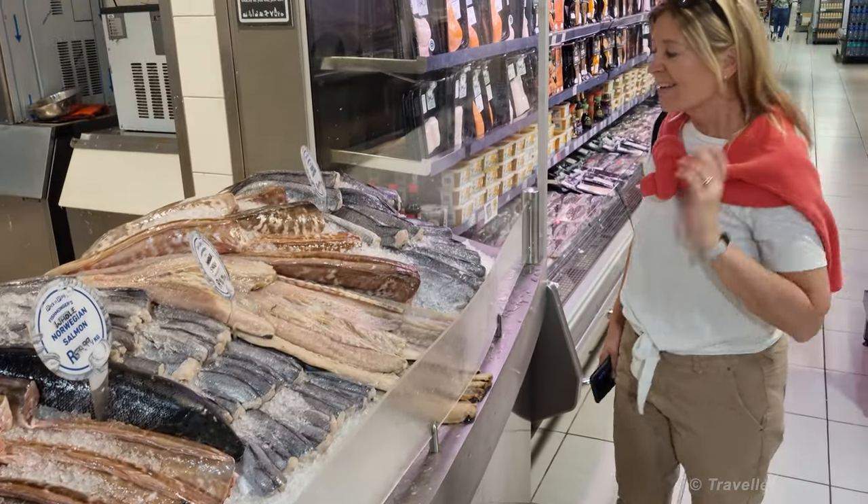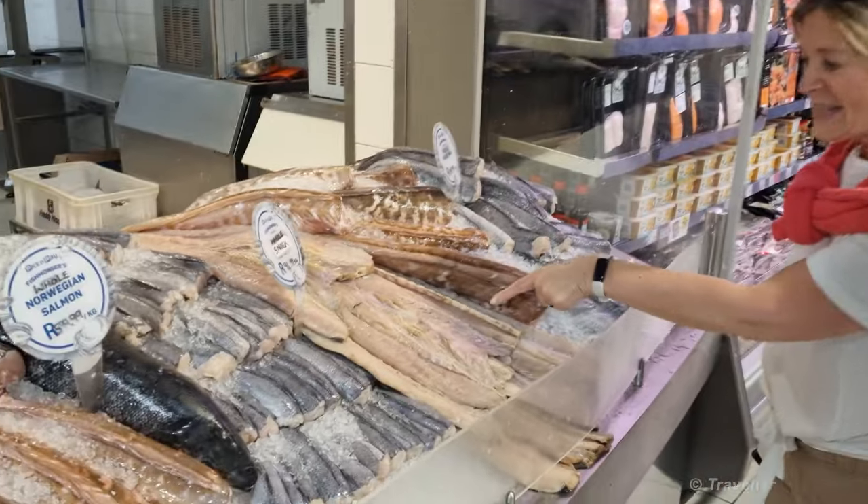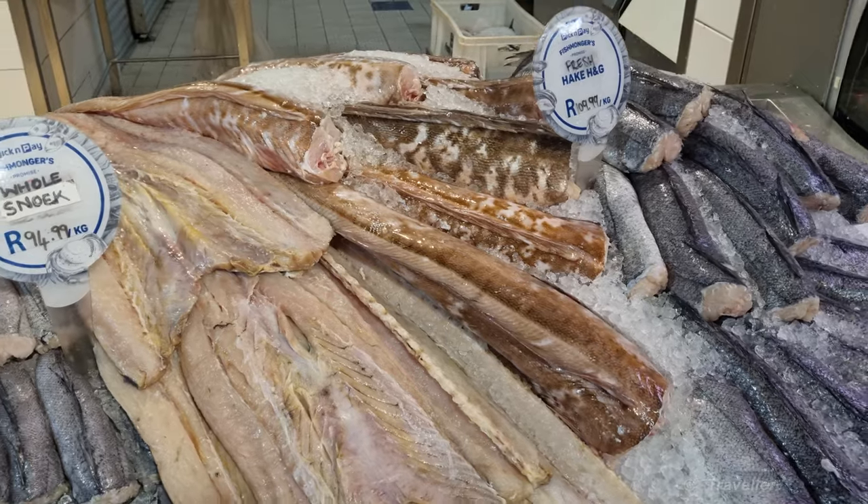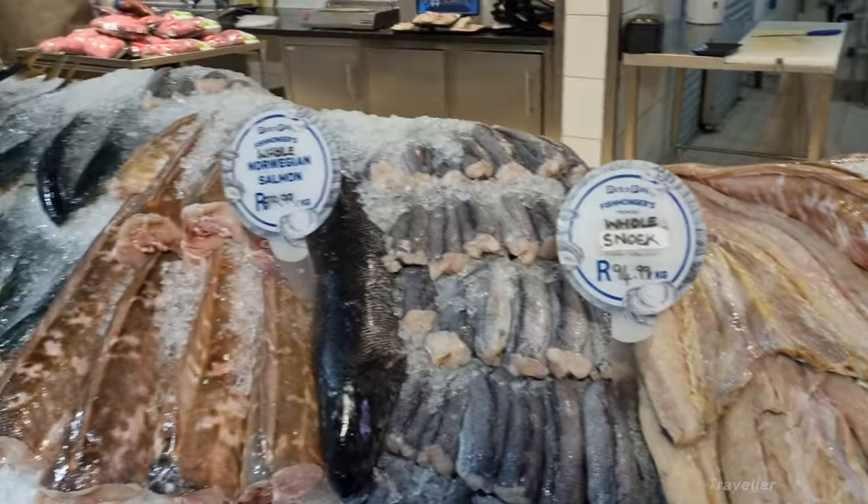I've been telling Maro about smoked snoek for years. That snoek is just for the braai. Look at that. Wonderful.